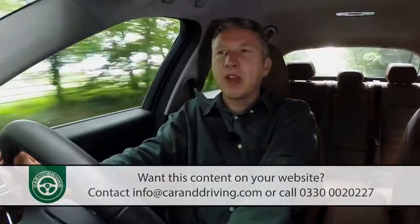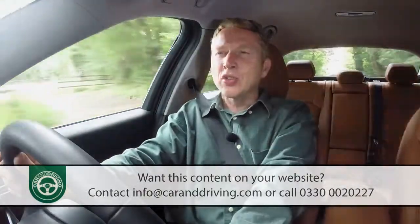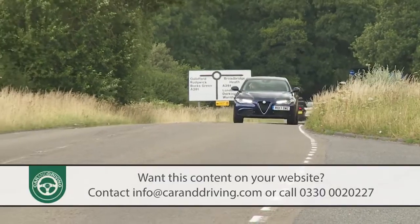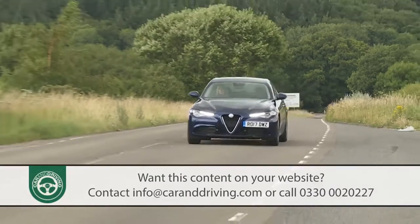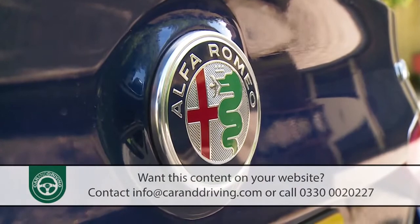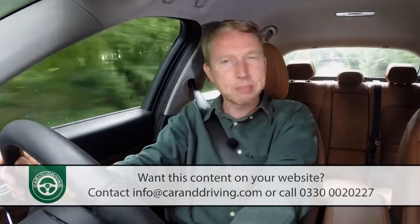If the look of this Alfa didn't make you want to buy it, the driving experience it offers might well do. Of course the Giulia is saddled with quite a weight of expectation here, tasked with embodying all of this famous Italian brand's heritage and sporting prowess.